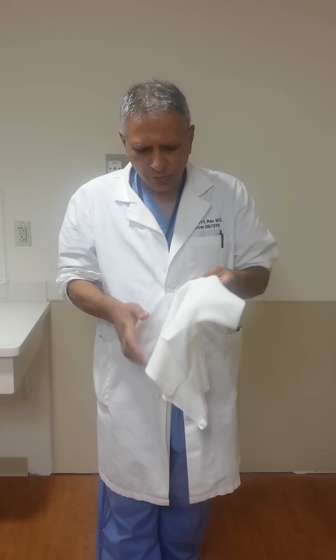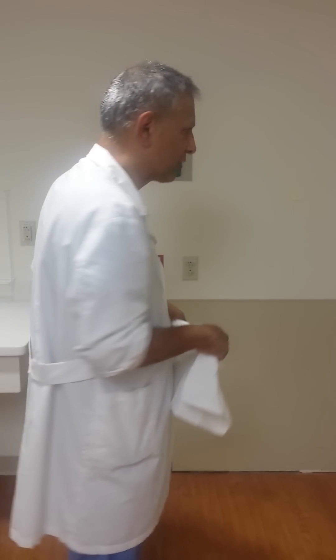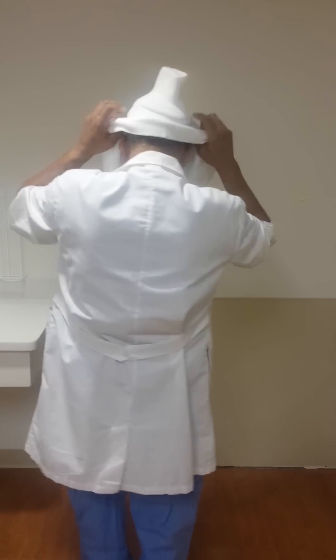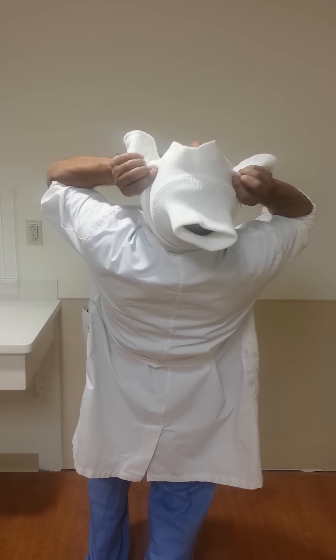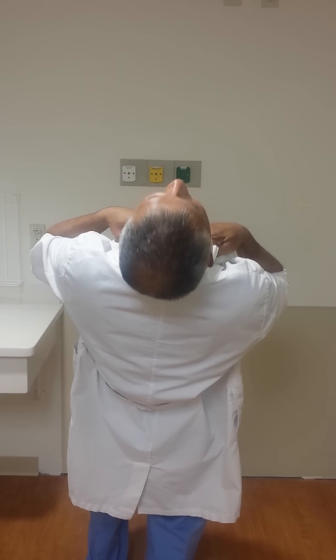In contrast, you can also have an occipital posterior delivery where the face is on the top. We call that an OP, occipital posterior delivery. And that goes like this. Also called sunny side up.